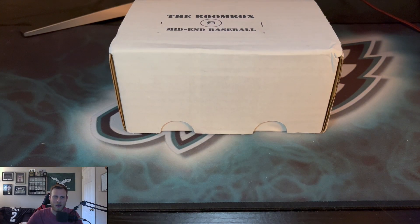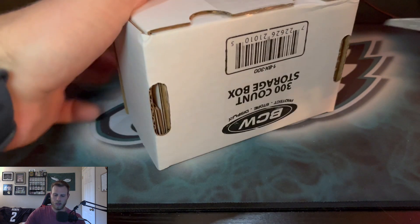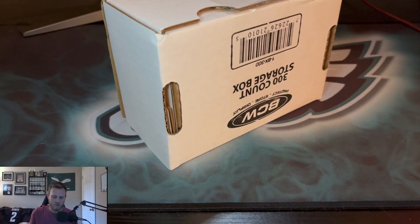What is up YouTube, we are back with the hobby exclusive coming back at you with a boom box opening again. We got the mid-end baseball to start off the month and playoffs are just starting up — at least the wild card — so we got a few teams on the bye. We're hoping we can pull some stellar rookies and get some guys who are performing in the playoffs. Last month wasn't as good as we were hoping, but fingers crossed maybe we'll have something spicy this month.